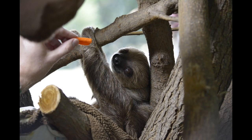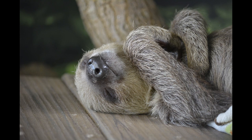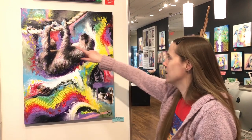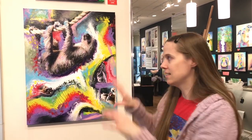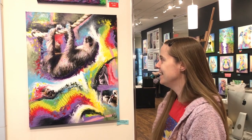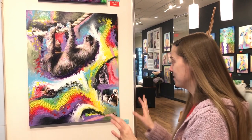I got to feed him too, and his name was Chewbacca — the sloth that I got to meet — and he's the one who's the centerpiece of this mixed-media painting. You can see he's here hanging on one of the ropes that he has in his — I don't know if they call it a cage — but in the place where he lives out at the zoo.